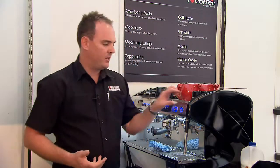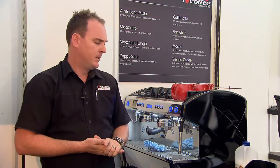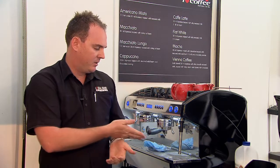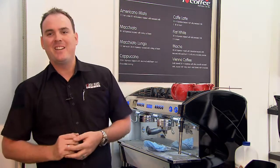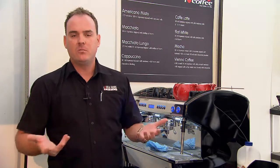Another fantastic feature of this particular machine is that the steam wand will automatically purge anywhere between 10 to 12 seconds after you've frothed your milk. The benefit of that is to reduce any vacuum of milk going up and into your boiler. If any milk is in fact vacuumed into your boiler, it can cause a lot of contamination, which in the food industry is something that you wouldn't want to experience.